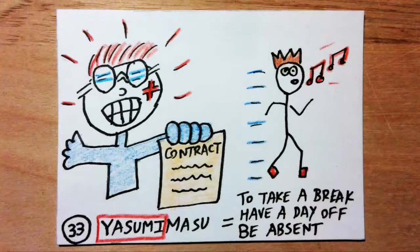Yasumimasu means to take a rest, have a day off, or be absent. Yasumi sounds like 'yee-sumi.' Imagine your boss won't let you take any days off as you signed a very evil contract. You say, 'Yeah, sue me.'